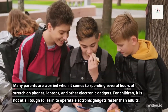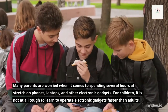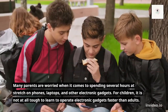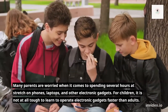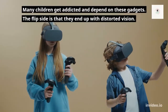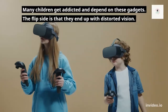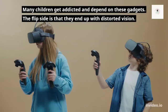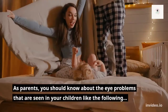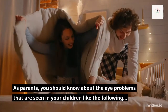Many parents are worried when it comes to their children spending several hours at a stretch on phones, laptops, and other electronic gadgets. For children, it is not at all tough to learn to operate electronic gadgets faster than adults. Many children get addicted and depend on these gadgets, and the flip side is that they end up with distorted vision. As parents, you should know about the eye problems seen in your children.